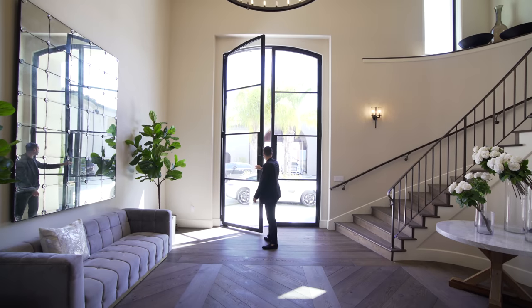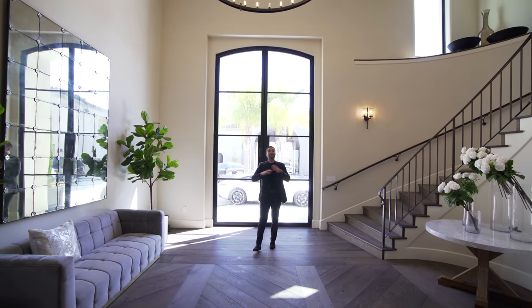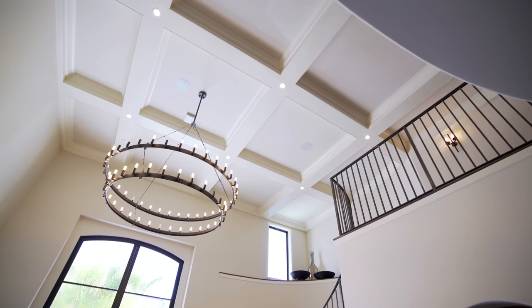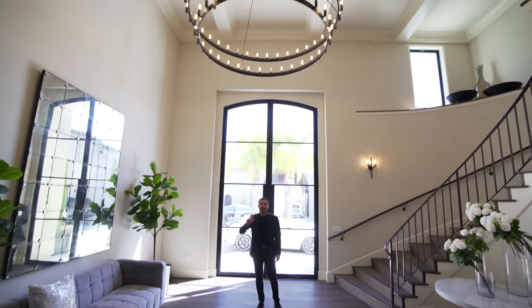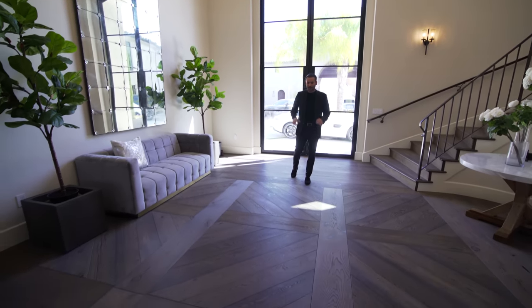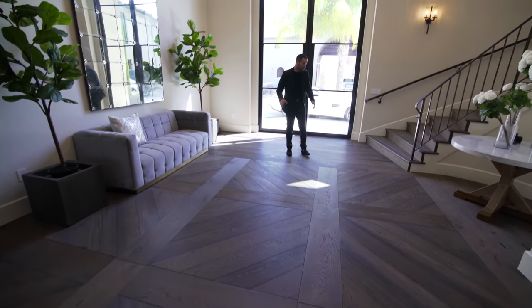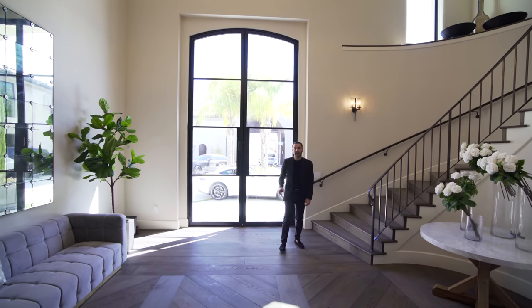All right guys, here we are at the entry — massive steel glass door and a very spacious entry. We have coffered ceilings, this gorgeous chandelier off of the entry. They mimic the look of the coffered ceilings on the floors here, with the white plank oak hardwood floors. Looks gorgeous, makes a statement piece. On my left-hand side, we have the staircase taking us up to the second floor.